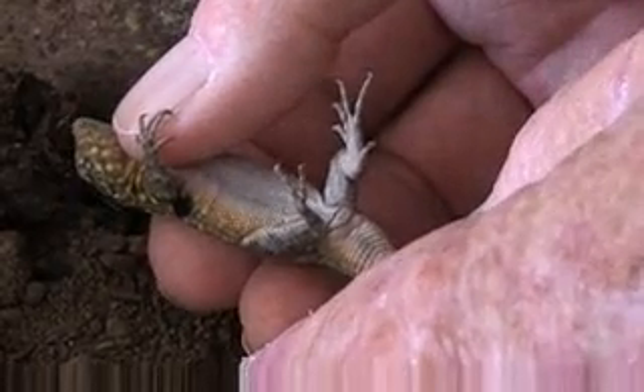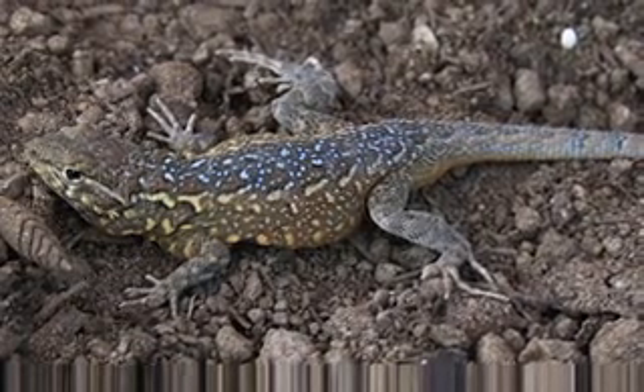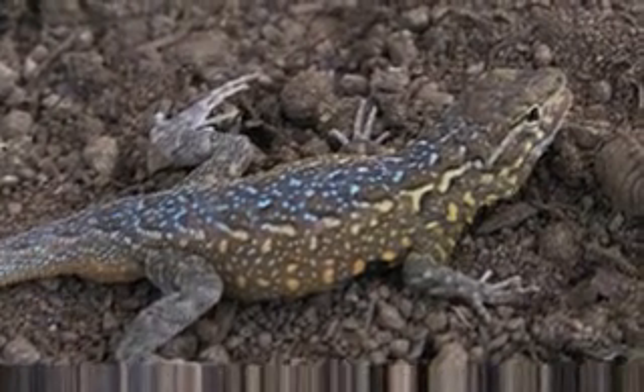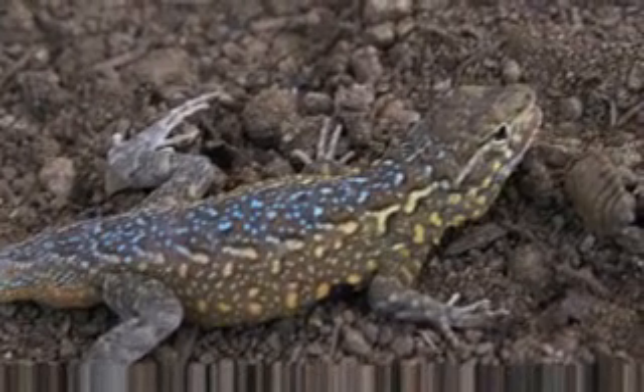The vent is where he goes to the bathroom. It might seem a little gross, but that's part of nature. The venter is white to gray. One toe is the longest, and on the front they're like the same size and shape. And it has turquoise spots on its back — very bright and really colorful.